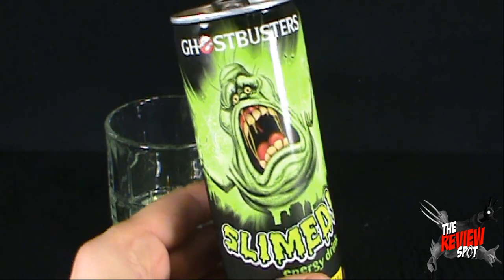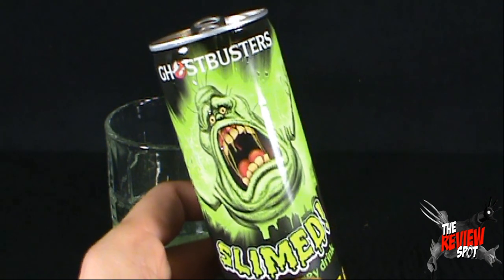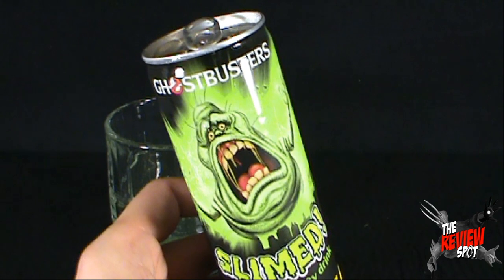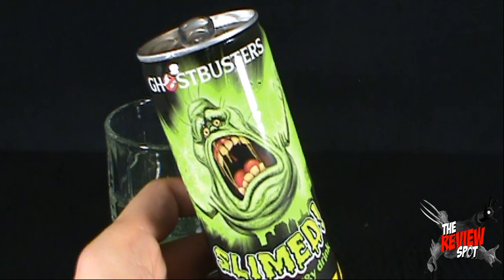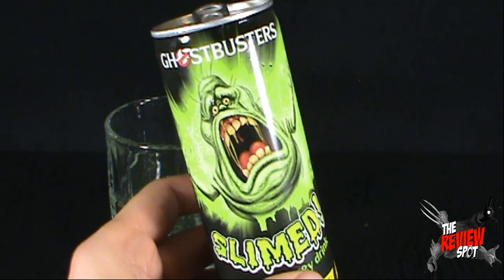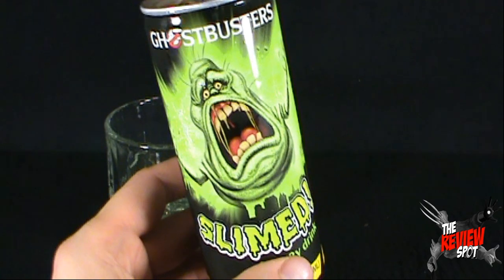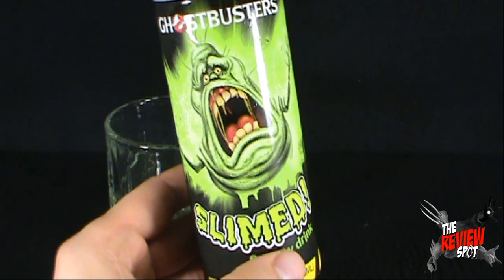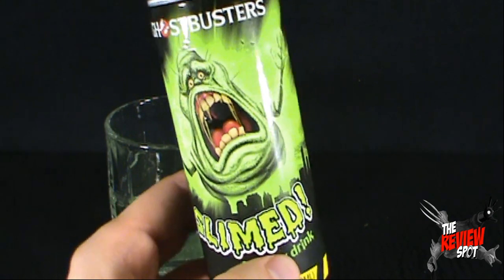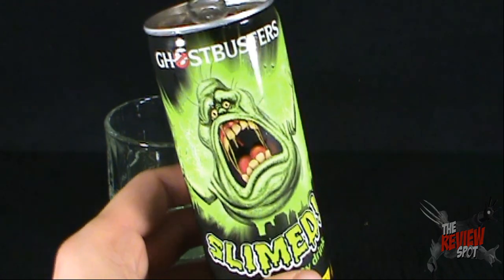On today's random spot we were having a look at another energy drink. As a side note again, children out there, don't listen to what Spot says — don't be drinking energy drinks, it's not good for you. See what happens to this Slimer's teeth? That would be your teeth as well. A little valuable lesson courtesy of the Review Spot. Thanks for watching guys, see you next time.